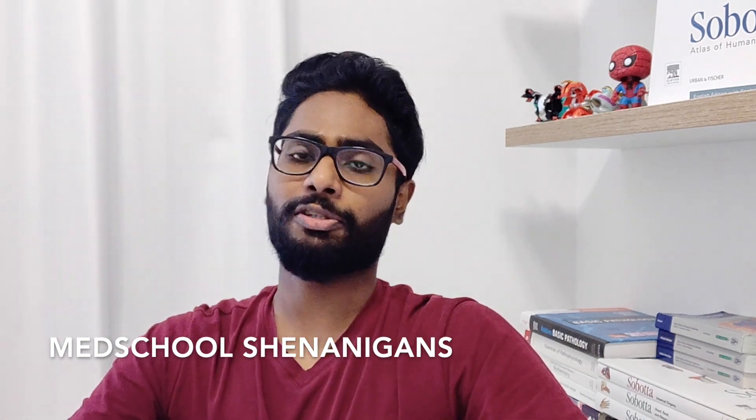Yo, what's up guys, welcome back to the channel. Today we're gonna cover the top nine essentials you're gonna need for university, so if that sounds interesting, let's get right to it.